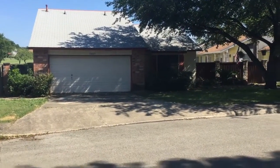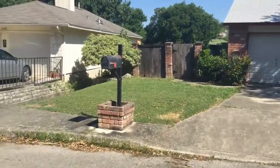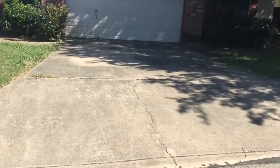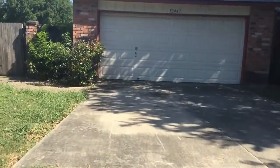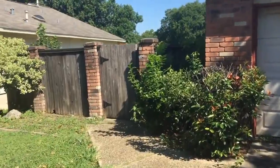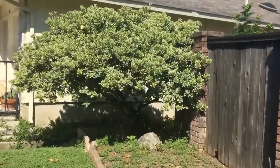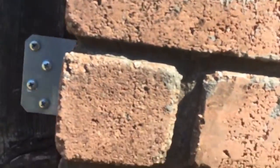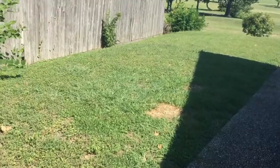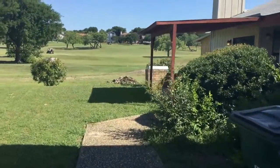Welcome to 1344.7 Pebble Hollow. The home we're going to be looking at today is approximately 1200 square feet. It is a 2-2 located near Wetmore and Thousand Oaks in the neighborhood of Northern Hills. The home lies within the Northeast Independent School District and sits just off a golf course. Let's go ahead and take a look.